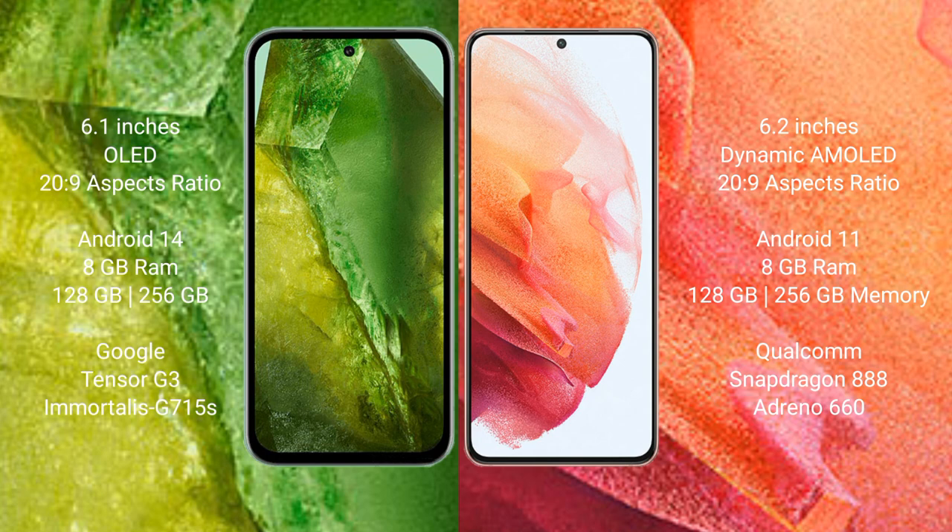Google Pixel 8a runs on the Android 14 operating system. Samsung Galaxy S21 runs on the Android 11 operating system. Google Pixel 8a comes with 8GB RAM and 128GB to 256GB internal storage, Google Tensor 3 processor and GPU 315.